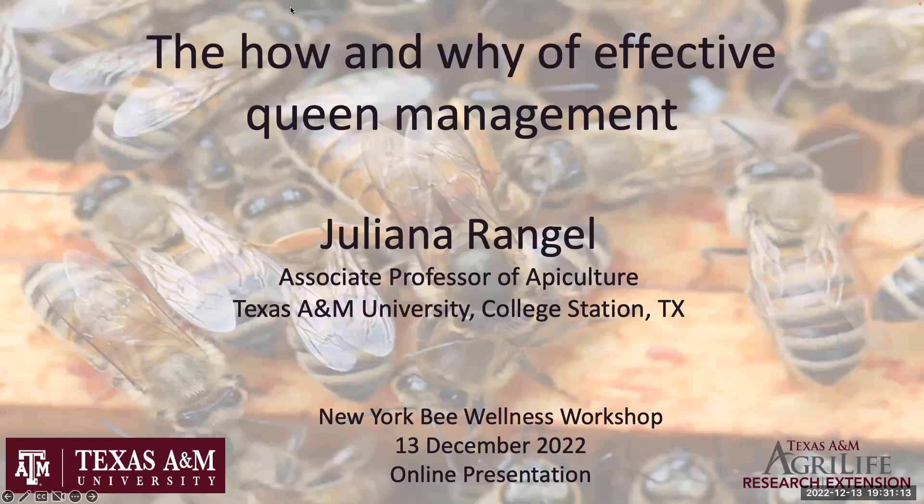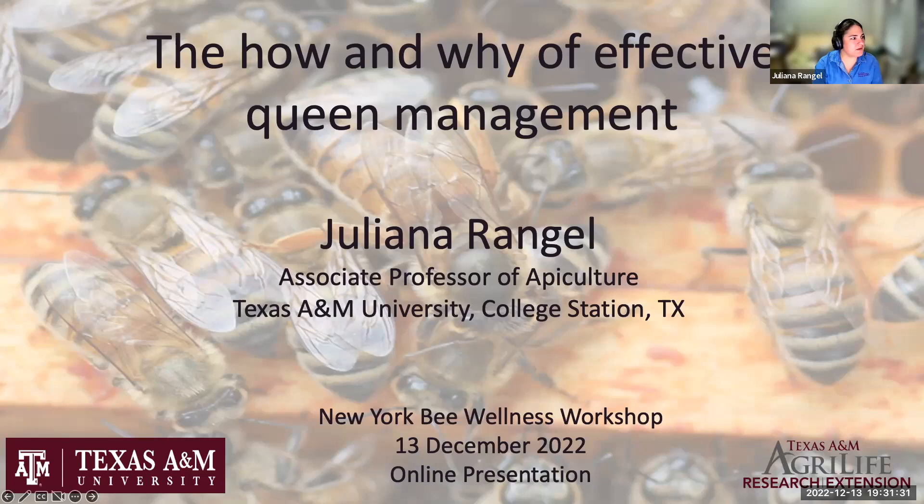Welcome, Dr. Rangel. I'm glad to have you present. Thank you very much. Hi everyone, thank you for inviting me to present to the New York Bee Wellness group. I've never presented to this group, so I'm happy to be here.